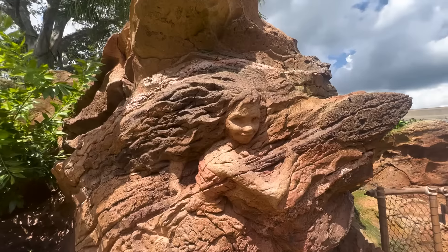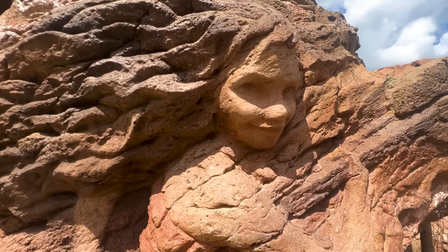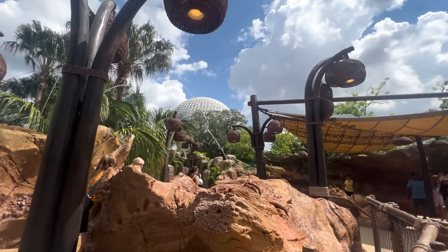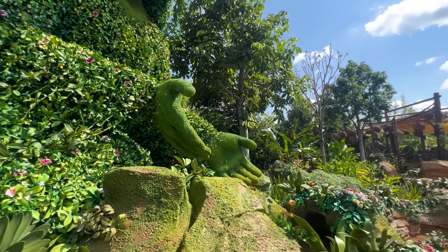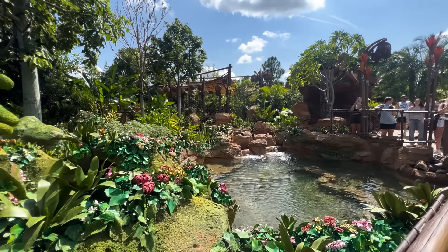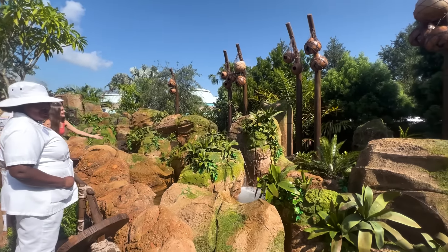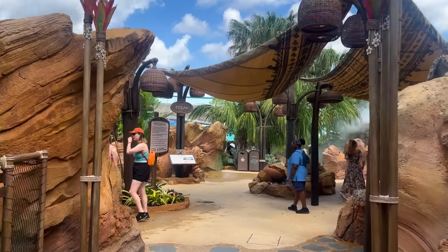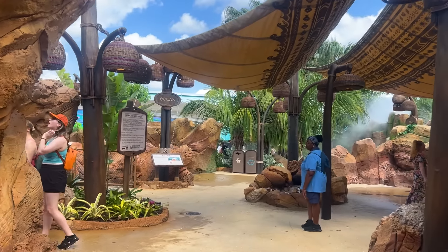Journey of Water isn't open quite yet for the public, and Disney still hasn't dropped that official opening date. We were lucky enough to attend a special preview with one of our cast member friends. Cast member previews are scheduled to run until September 22nd, with no info yet about annual pass holder or DVC previews. With those dates in mind, this attraction will likely not officially open to all guests until later in September or even October.